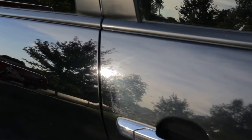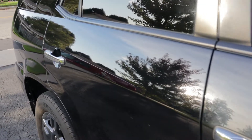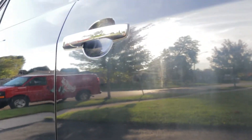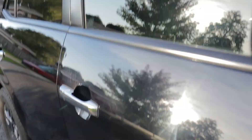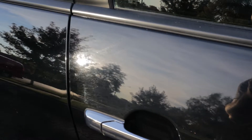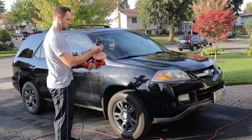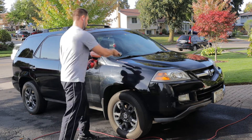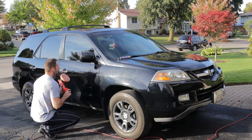Now we're getting to some real meat and potatoes. This is a before-and-after shot — you can see I'm about halfway down this side and you can see how much of a difference an all-in-one polish like HD Speed can make. This is no joke — we're seeing a real difference with very minimal effort. Is it a true paint correction fixing all the scratches? No, not even close. But we're bringing that gloss and reflection, which is what the average person cares about.